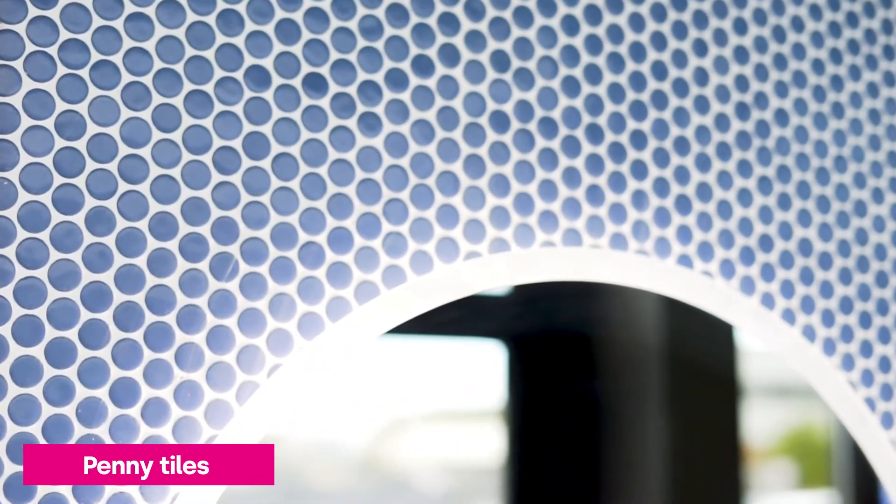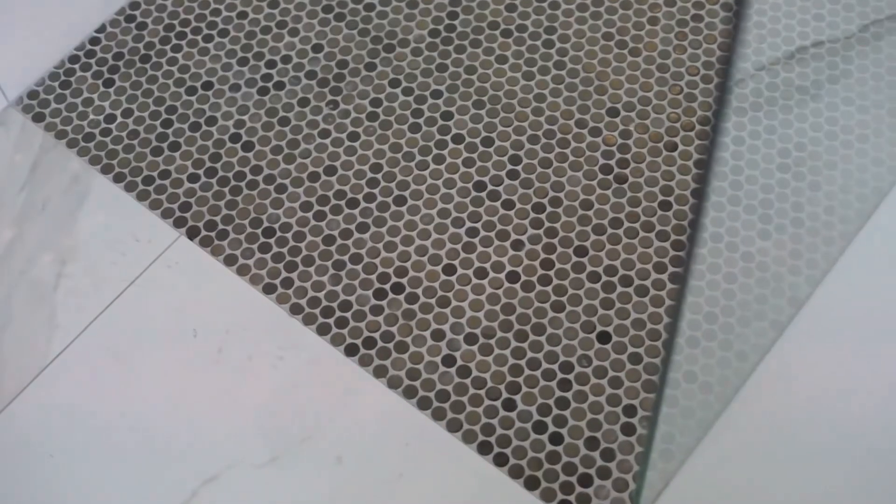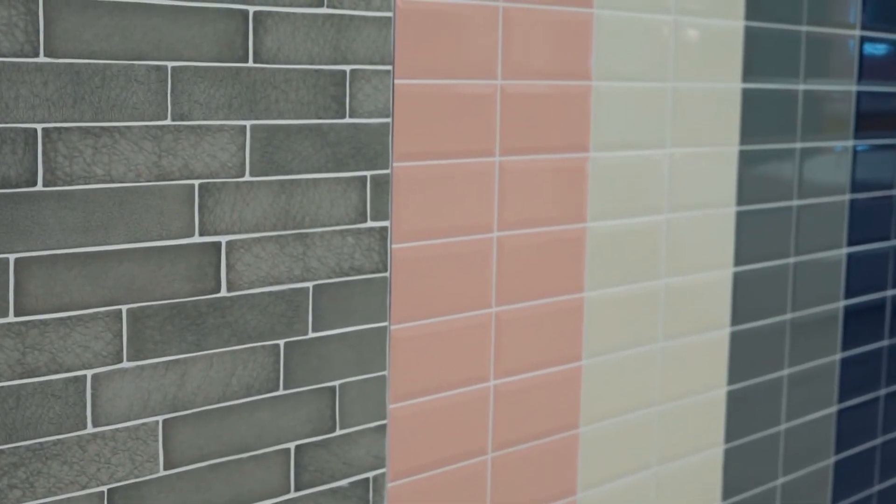Penny tiles are eye-catching, affordable and easy to install. They are a good choice for curved walls and they are slip resistant, which is great for shower enclosures and floors. Metro tiles are timeless, so they are hugely popular in homes throughout the UK and Ireland. They are perfect for a contemporary finish and are highly durable, available in a range of colours and finishes.